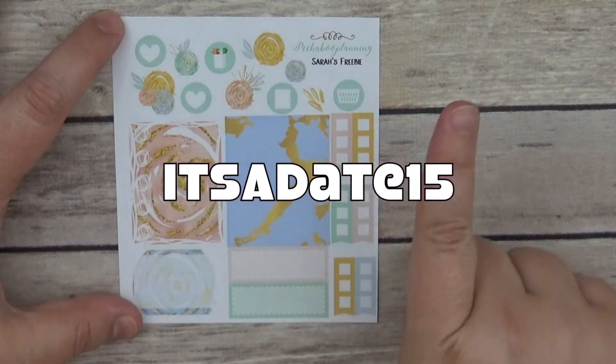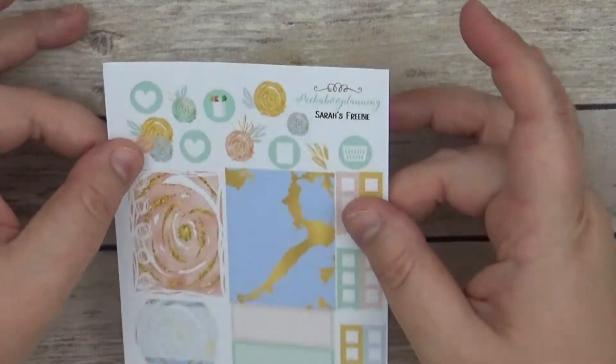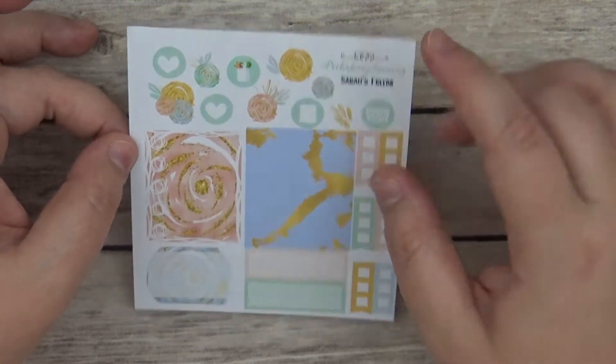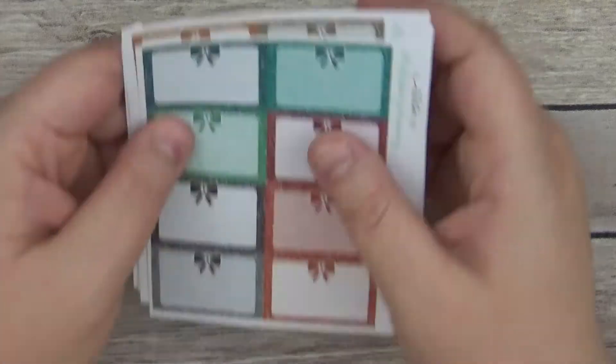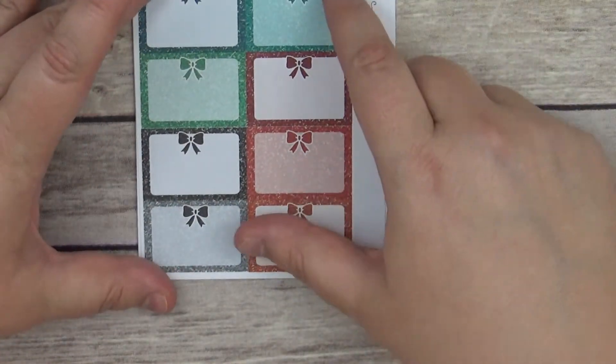My code for this shop is ITSDATE15 and that saves you 15% off on your order, so definitely go and check that out. If there's another sale going on at a higher percentage off, you can also just mention my name in the comments and that will get you this freebie as well.